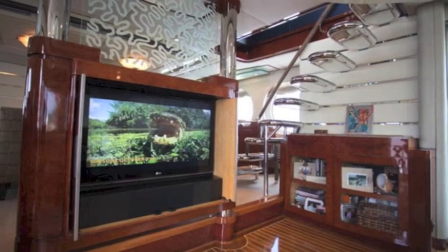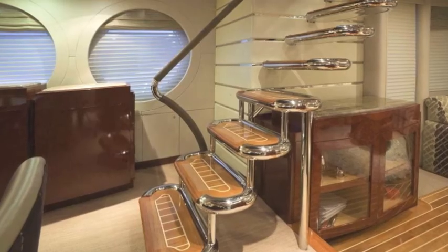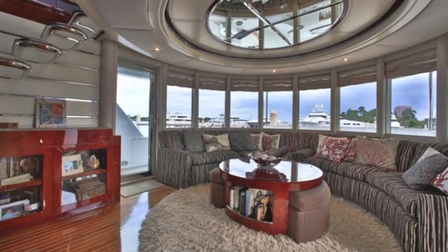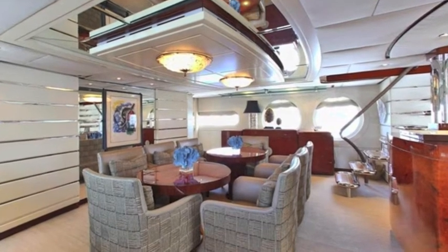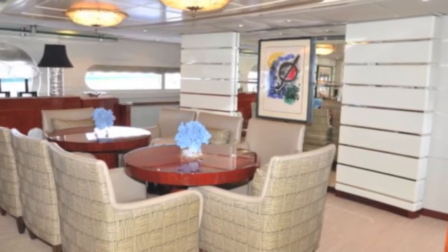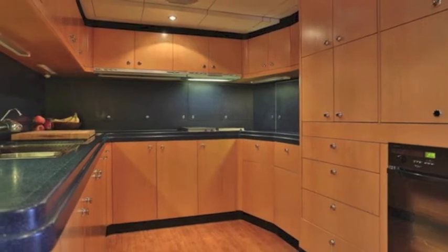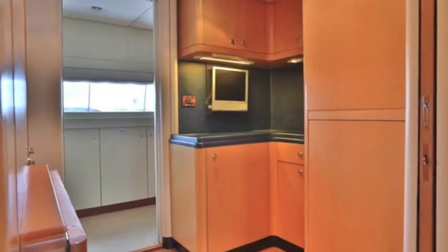Moving on to the salon — wow, look at that beautiful custom staircase, beautiful TV system, gorgeous window system, overhead valances and lighting, and comfortable seating nooks all through the salon. Artwork on the walls, of course. The galley is large with great Corian counters, very modern, big stainless steel refrigerator and freezers.